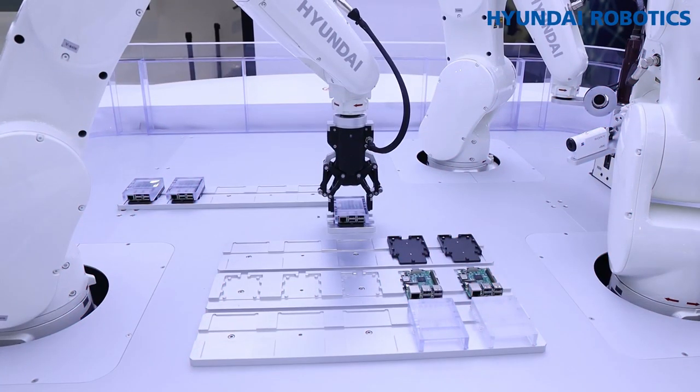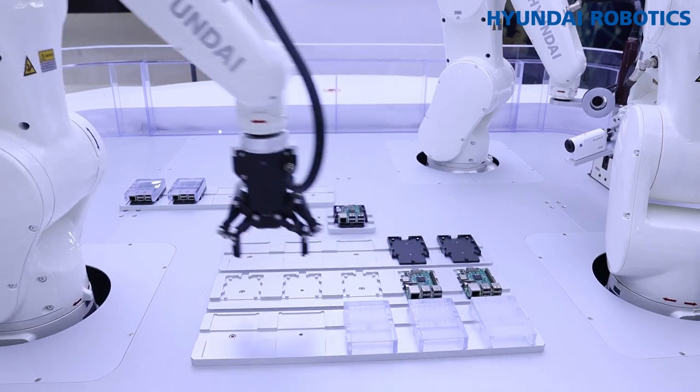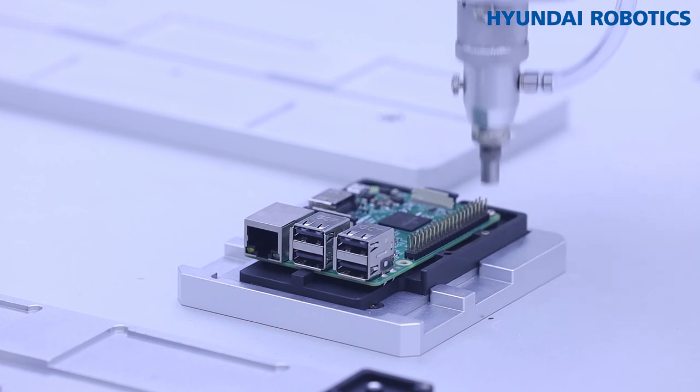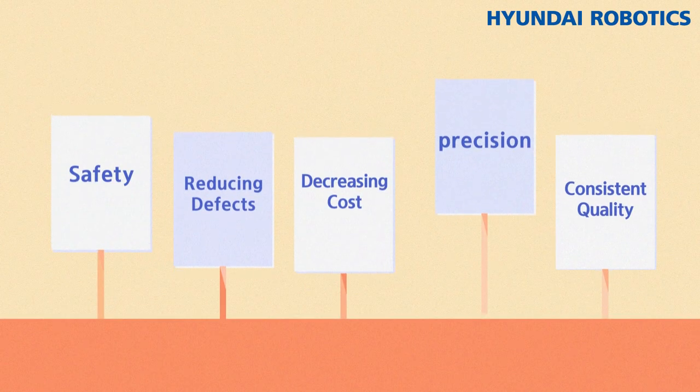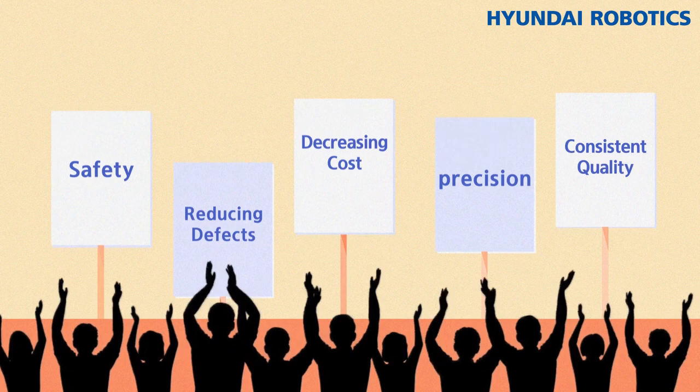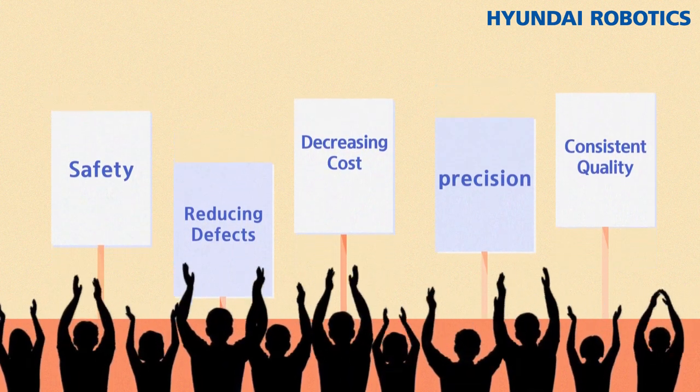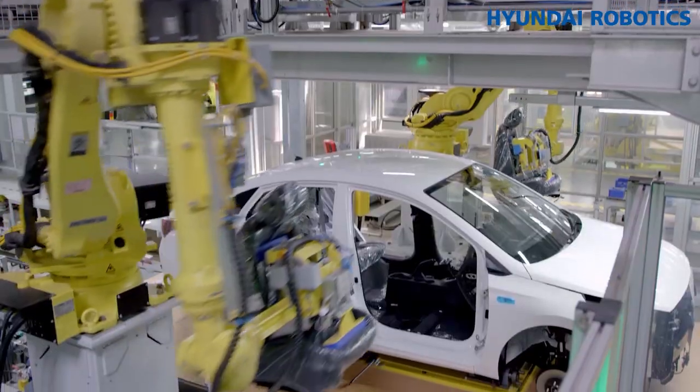It is also impossible for humans to be as precise as robots for micro-level, ultra-precise manufacturing such as for semiconductors. In conclusion, we use industrial robots for safety, reducing defects, decreasing costs, precision, and consistent quality.